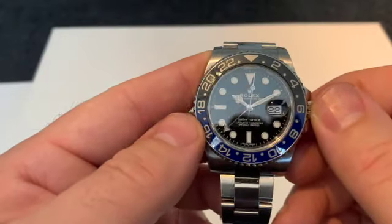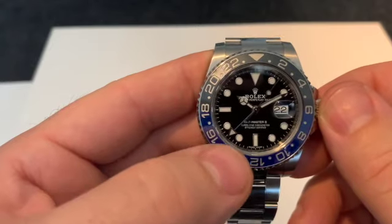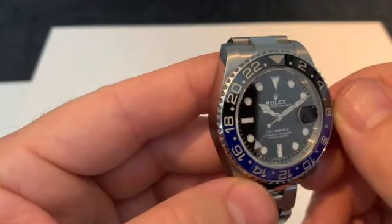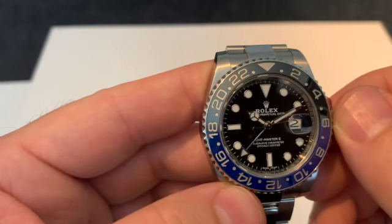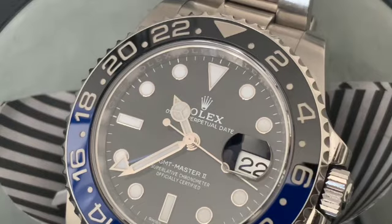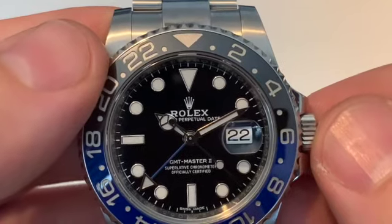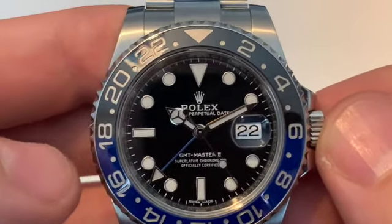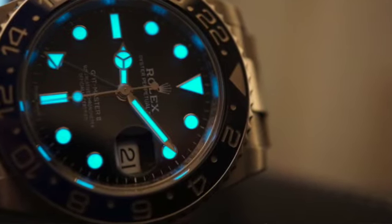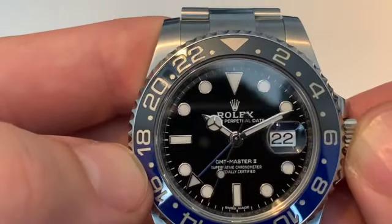The dial is your typical, lovely, inky, black, glossy dial. I love the fact that you can see reflections of the hand as it tracks around the dial. The hour markers are your typical white gold, filled with a luminous material. The luminous material on this is really, really bright — it'll give any watch brand a run for its money when it comes to the lume. It really is very, very impressive.